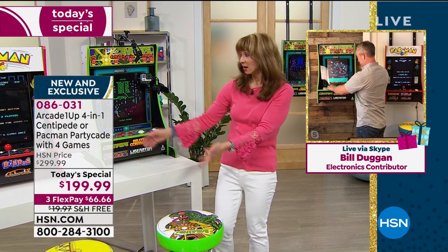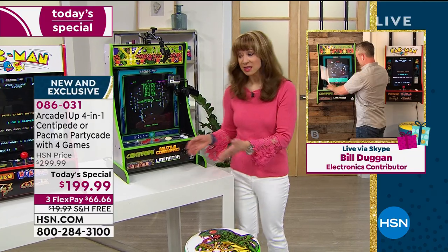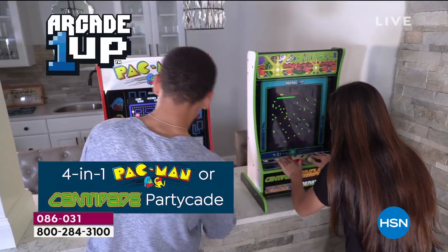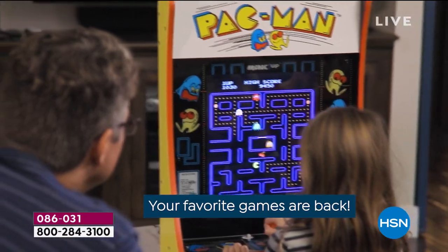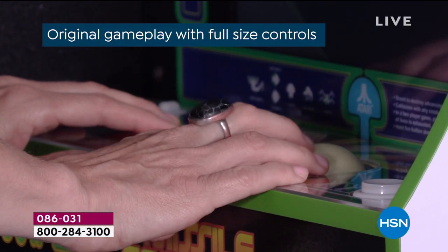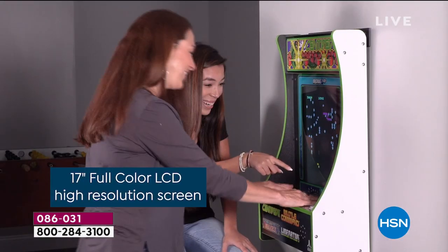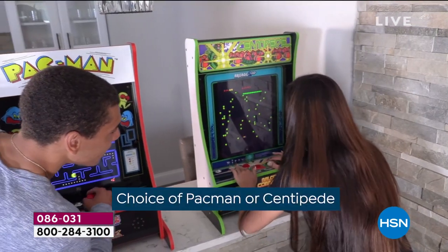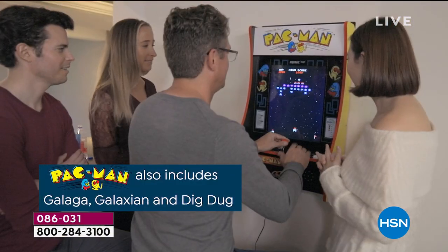You could make the case to put both of them on FlexPay — his and hers — and create that whole arcade experience. They're just a little over 7 inches in width. Get them at home, especially with that extended holiday return policy.